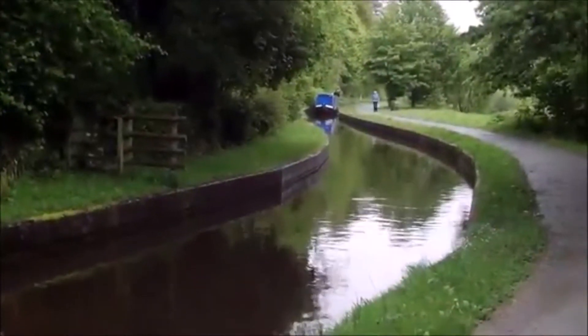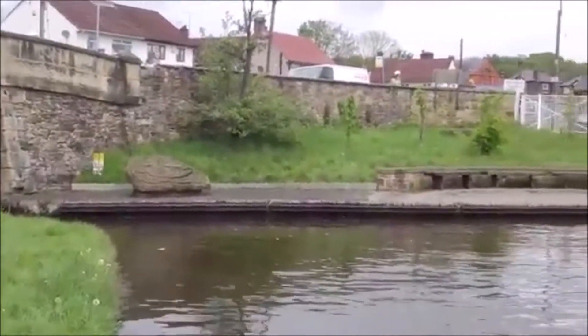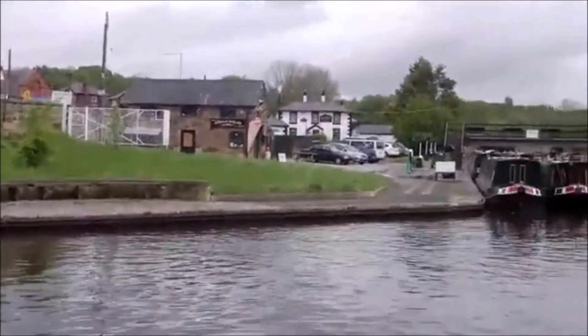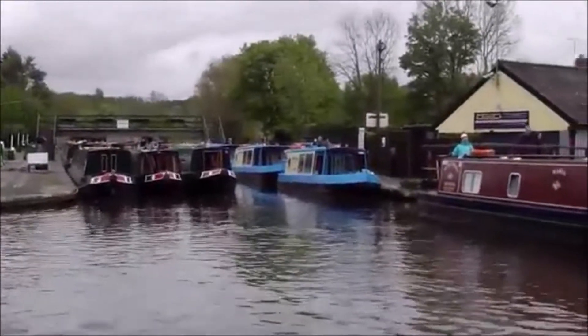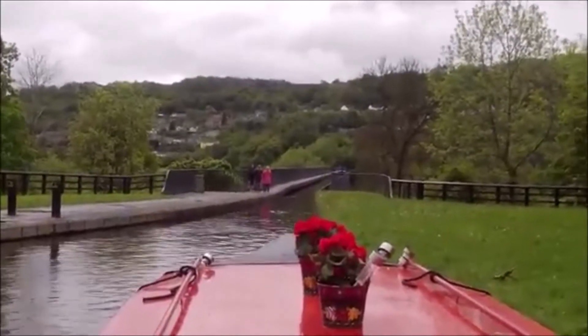There we are — boat coming through. And there's the turn from the Llangollen into Trevor Basin. We've had great fun with the hire boaters this morning having a laugh at their antics.